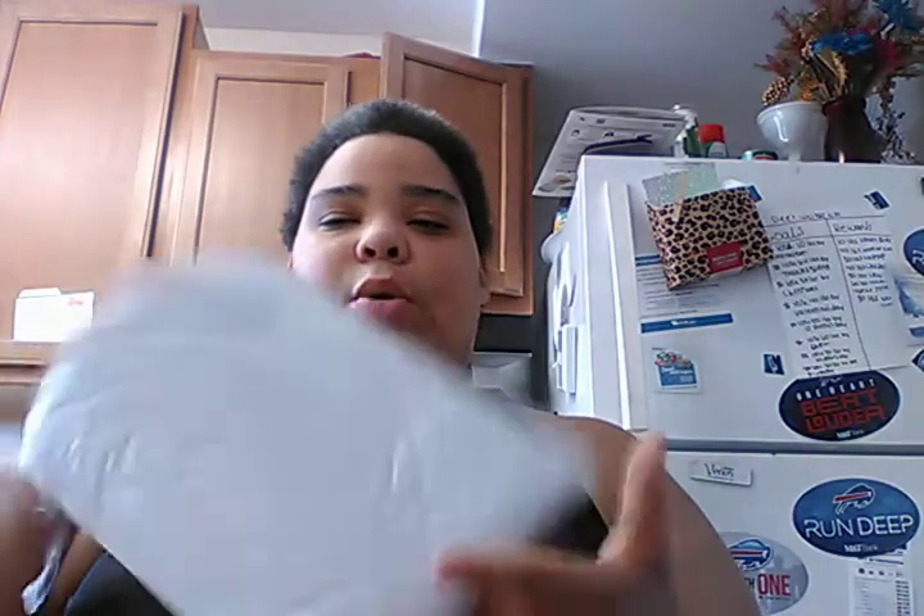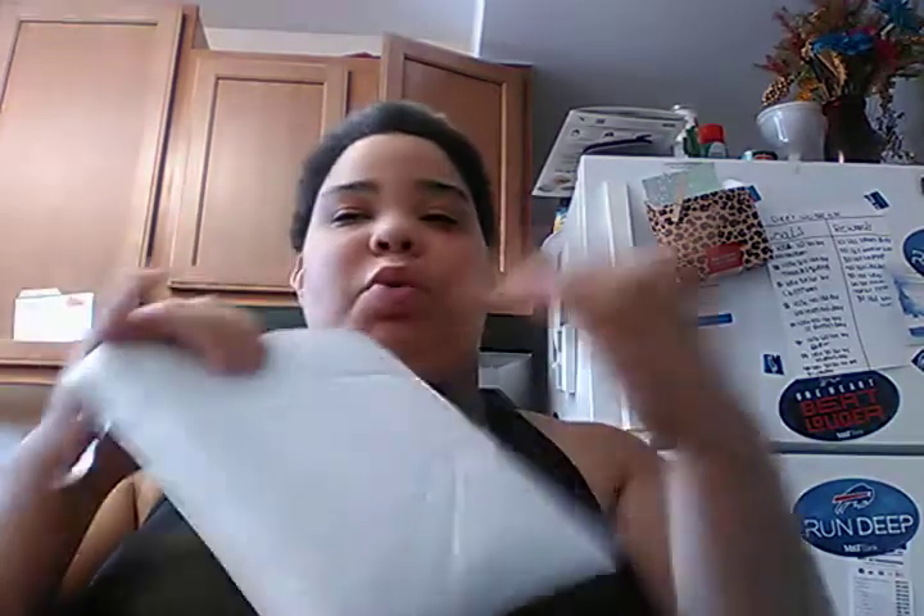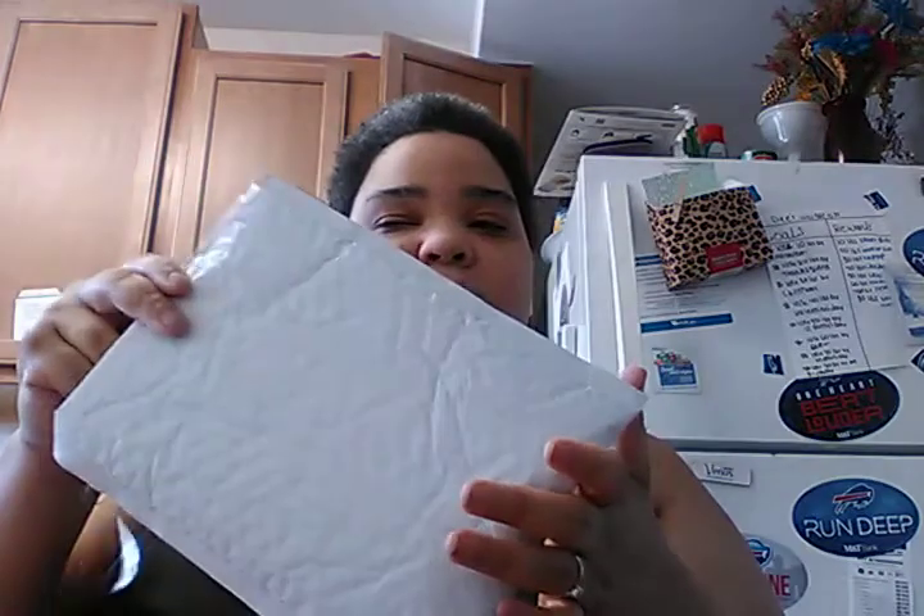Let's get to the unboxing right now. By the way, Lip Monthly — I'm not impressed. In a lot of other videos I've seen, their outer bag was pink. Instead, mine's a blah color.